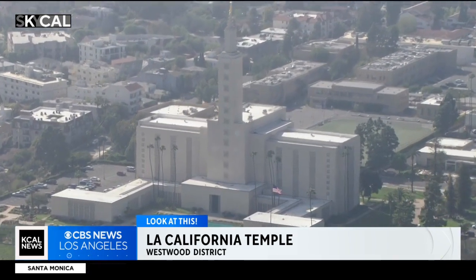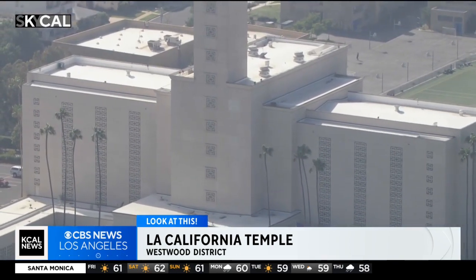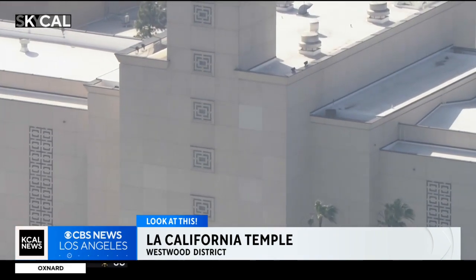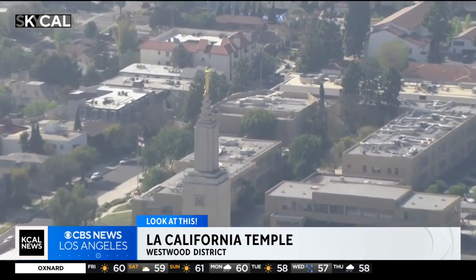When the temple did open, the dedication ceremonies were attended by more than 50,000 people. Architect Edward O. Anderson is the one who designed this temple in the modernist style, the exterior constructed out of crushed quartz and white Portland cement. At the top of the 257-foot-tall temple is a 16-foot-tall statue of the Angel Moroni.